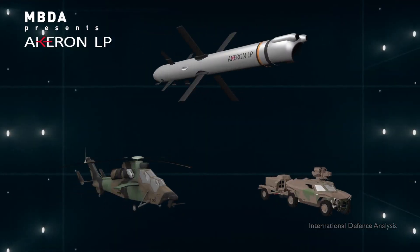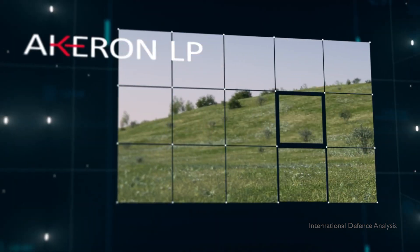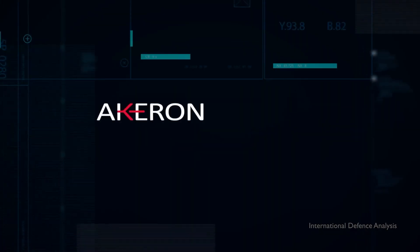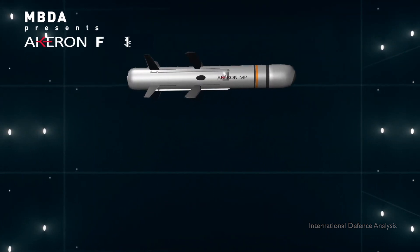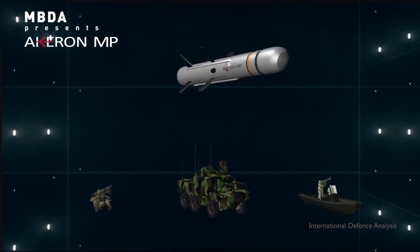Designed for these operational realities, the Akron family of missiles incorporates the latest technologies in terms of high-resolution multi-band imagers, multi-effect warheads — anti-tank, anti-infrastructure, anti-personnel — and data links, and multi-mode guidance algorithms based on AI techniques. All ensure robust and precise guidance at any distance, in all conditions.